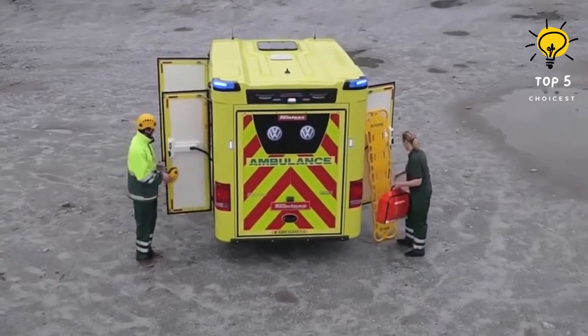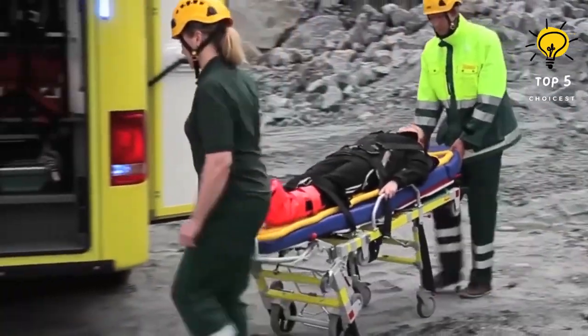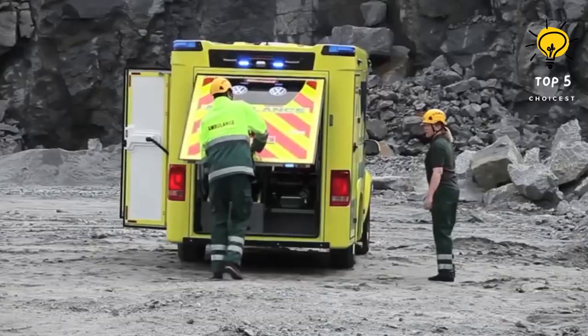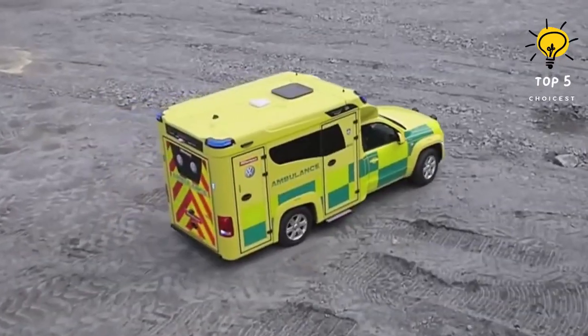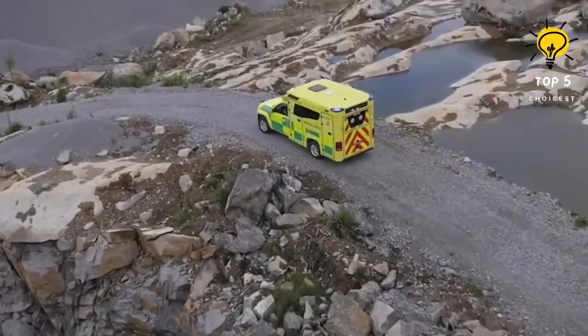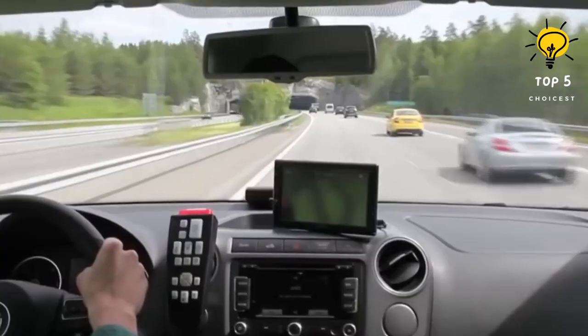Powered by a 180-horsepower engine, it weighs 3.1 tons and accommodates up to 5 occupants. It can reach a maximum speed of 180 kilometers per hour and accelerate from 0 to 100 kilometers per hour in just 12 seconds.